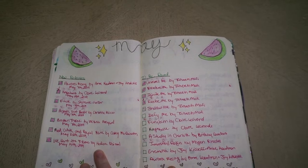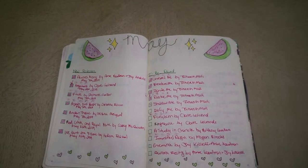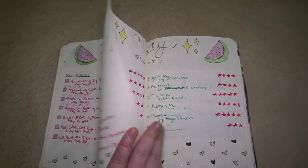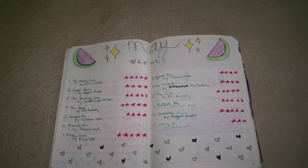May I did a little watermelon theme and I read like no books on my TBR. Here's my wrap-up and I did read a decent amount in May so that's nice.